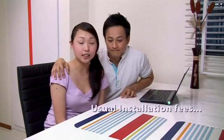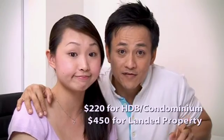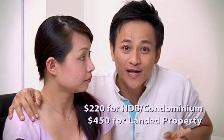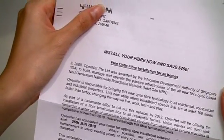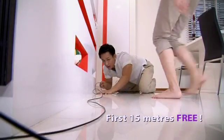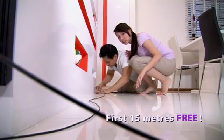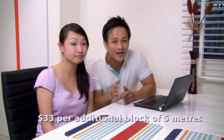Let's talk about cost. Installation is chargeable at $220 for HDBs and condos, or if you're like my sister who lives in landed property, $450. However, for a limited time only, OpenNet will provide this service for free! All you need to do is respond to the letter of offer before the deadline, and there's no charge for the first 15 metres of cable from either your main entry point or gate post. If more than 15 metres of cable is needed, you only need to pay a low rate of $33 for every additional block of 5 metres or less.